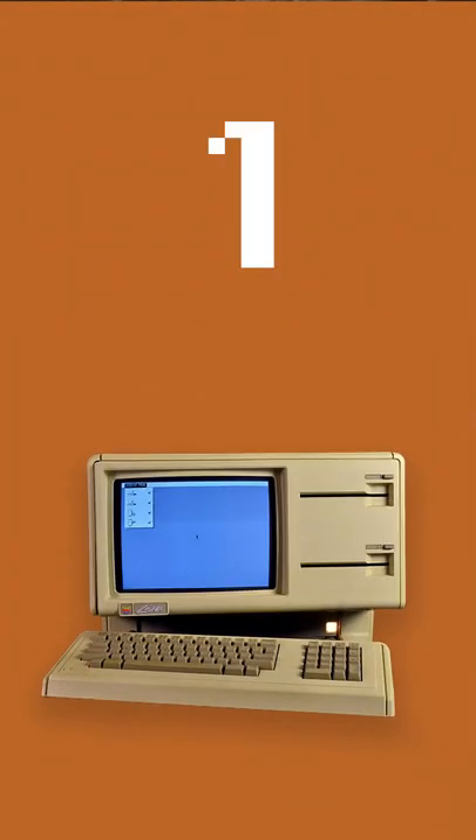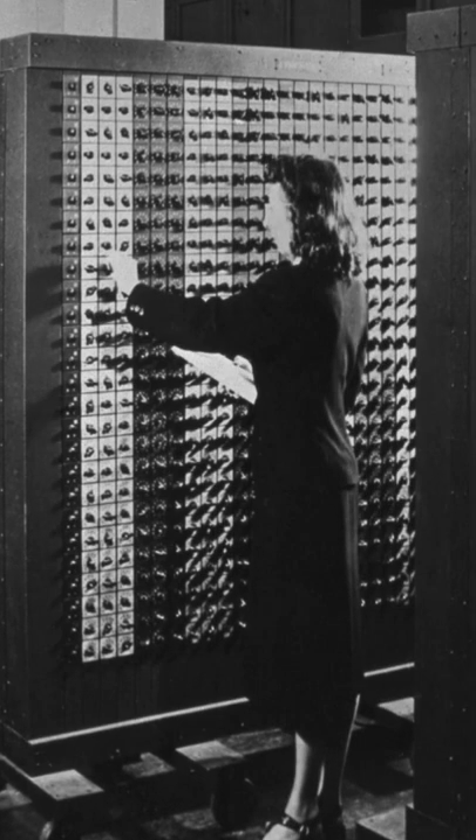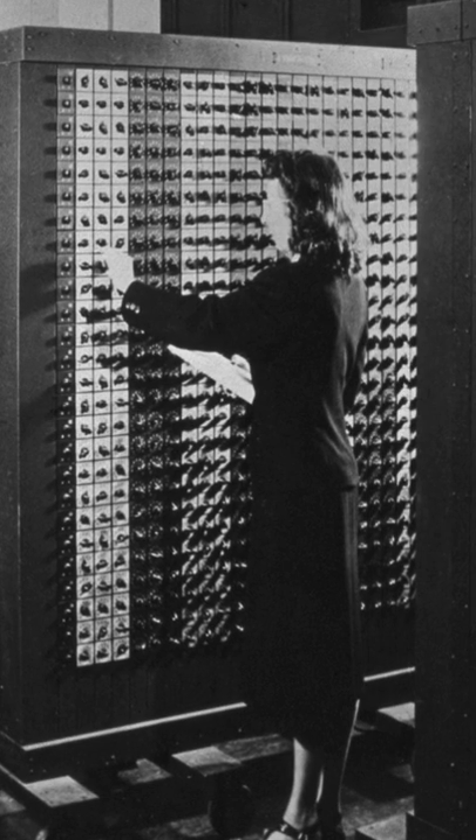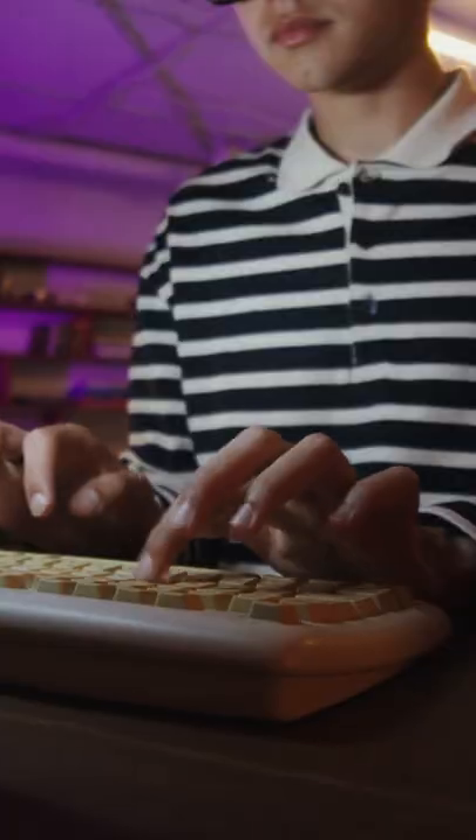Did you know that the Apple Lisa was the first commercial computer with a graphical user interface and a mouse? A few decades ago, computers were not as we know them today. Before the Apple Lisa, all computers were text-based, meaning you had to type out commands from a keyboard.